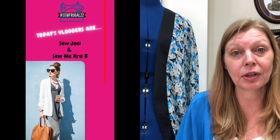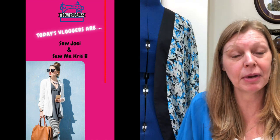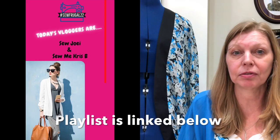Most days we've got two vloggers coming to give you their ideas for what to make for the challenge. Today we've got Jo from Sew Joey and she's got some really good fresh new ideas — some patterns that even I haven't seen. Unfortunately Crystal, who is Sew Me Chris B, hasn't been able to get her video up in time, but fingers crossed she will. Make sure you go and have a look at Jo's video today — she's got some lovely patterns and fabrics.